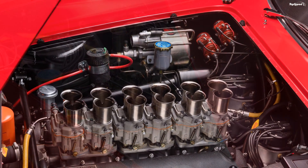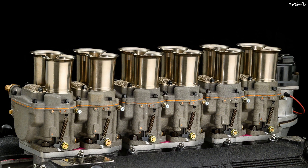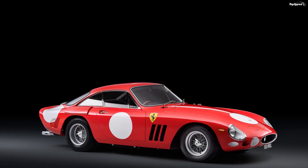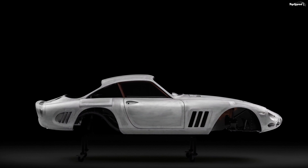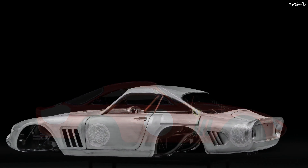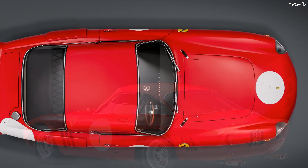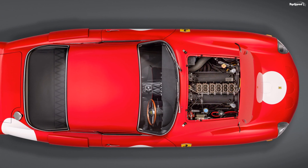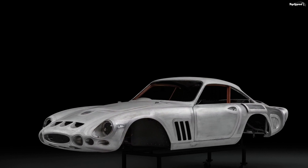If we are talking about a reimagined car, it's worth remembering the original. The 330 LMB, or La Mans Berlinetta, was introduced in 1963 and was considered the ultimate version of the Ferrari 330 family, sitting above the 330 America, 330 GT2 Plus 2, 330 GTS, and 330 GTC. The 330 LMB was actually an evolution of the 250 GTO and even had a similar front end. It was developed by British-born Ferrari racing driver Mike Parkes for the 1963 Le Mans race.